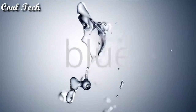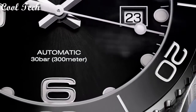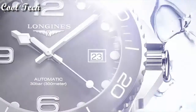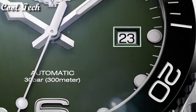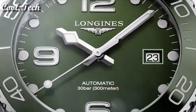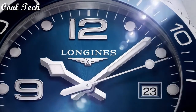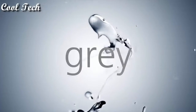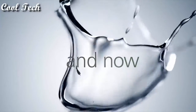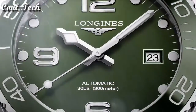Water resistant depth 50 meters. Top 6. Item shape round, dial window material type scratch-resistant sapphire. Display type analog. Case diameter 41 millimeters, band material stainless steel, band width 21 millimeters. Band color silver, dial color blue. Bezel material unidirectional rotating. Movement automatic. Water resistance depth 300 meters.